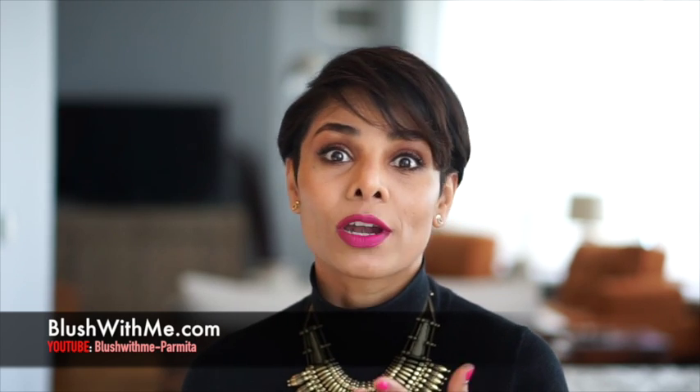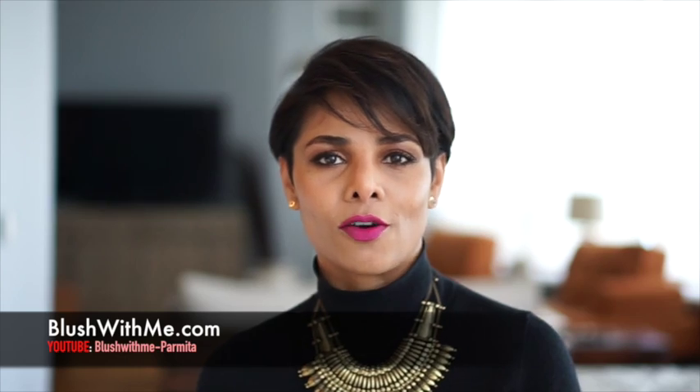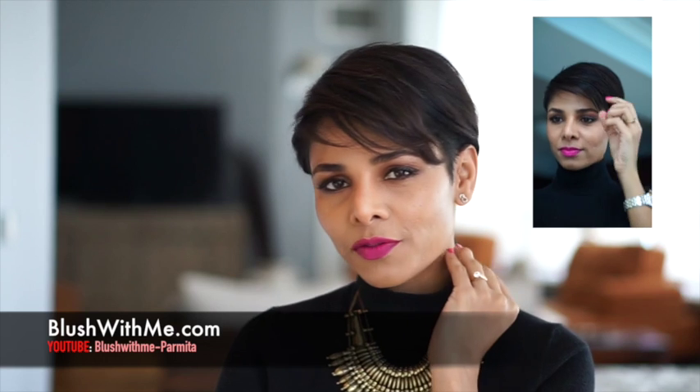It does not matter what lip color you choose, but if you feel confident in bright reds and pinks, then go for it — that is going to be your weapon to conquer this look. Hair and makeup go hand in hand, so make sure you have both of them nailed.